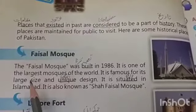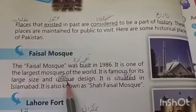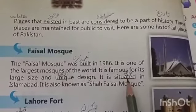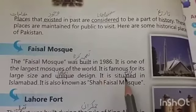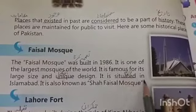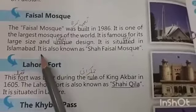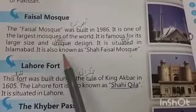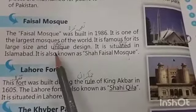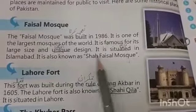This mosque is of a very large size and has an anokha (unique) design, which means it has a very popular and distinctive look. It is situated in Islamabad — underline the word 'situated' and write the meaning on it. It is also known as Shah Faisal Mosque.